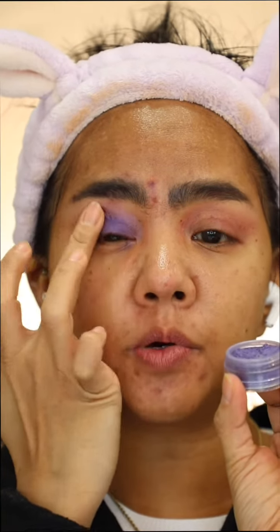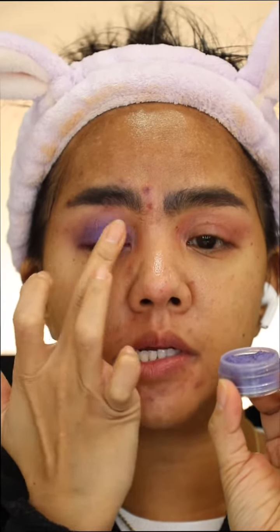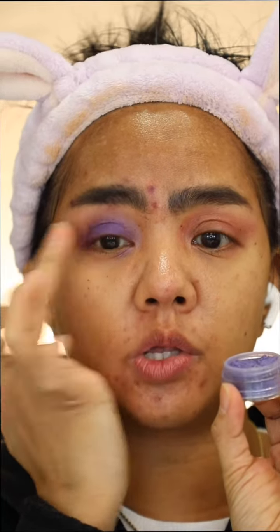Next, I'm gonna use this purple loose eyeshadow from Maybelline. I've had this one forever. You can use any purple eyeshadow that you have.